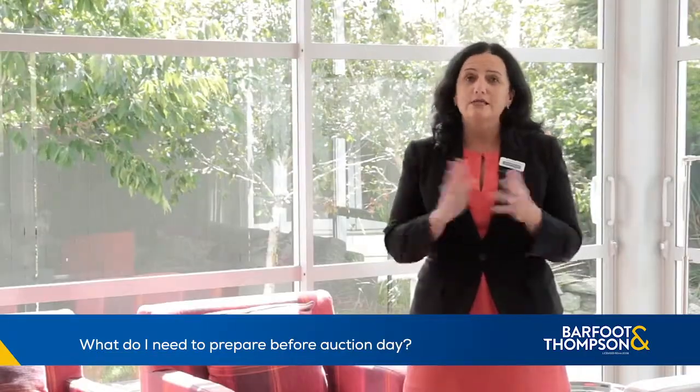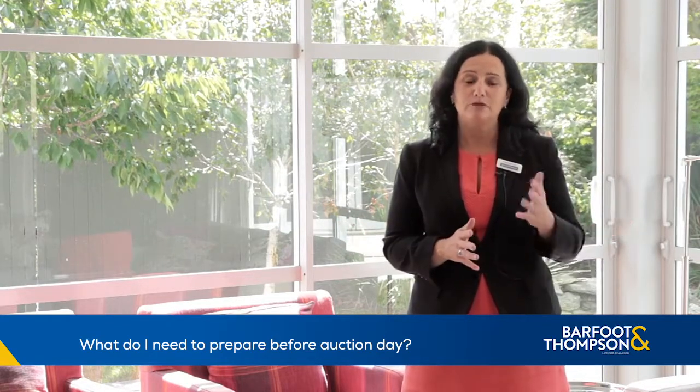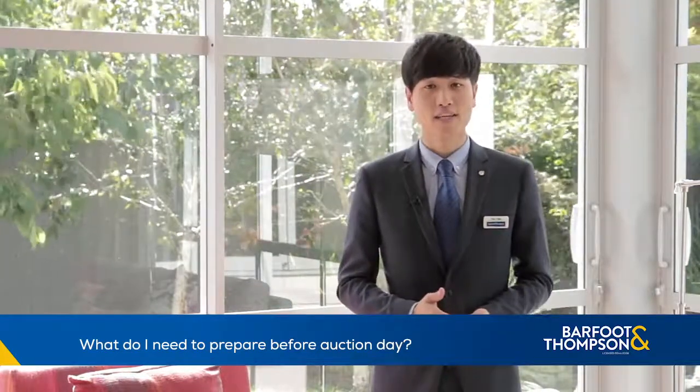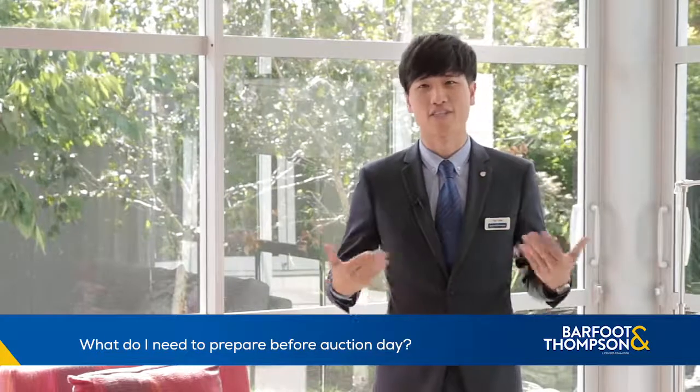Visit the auction rooms, get in there, make yourself familiar with it, see how it's done — practice makes perfect. Tell your salesperson that you are interested in a property so they can tell you about changes in settlement or any other issues. We're just here to help.